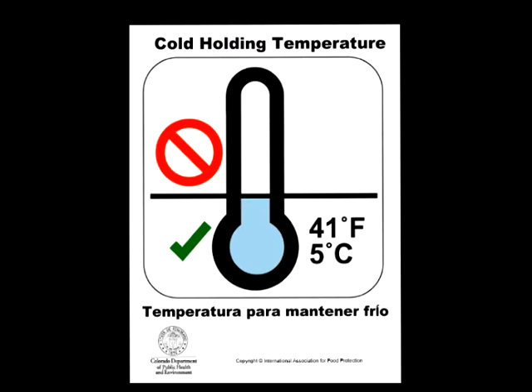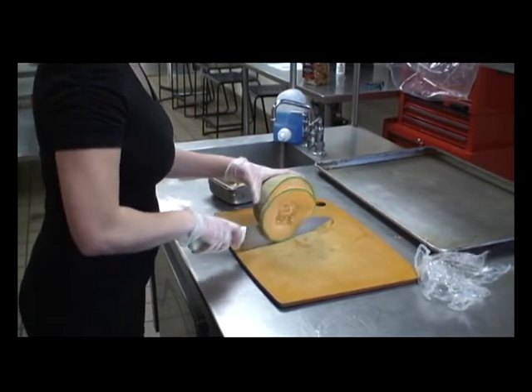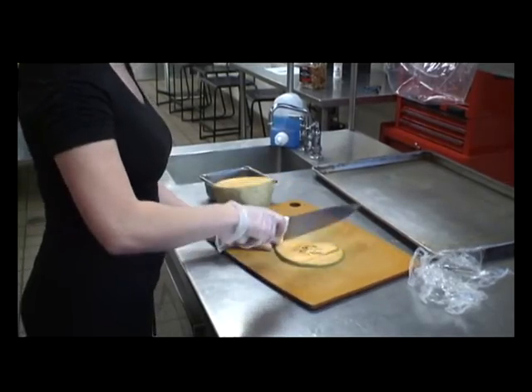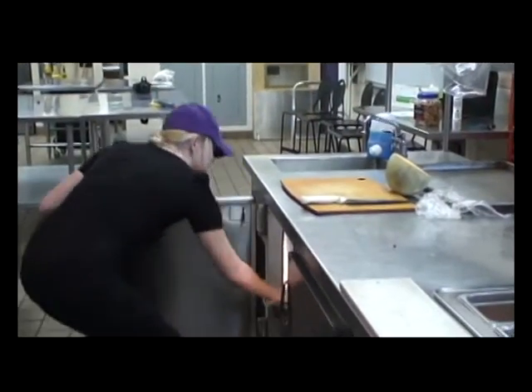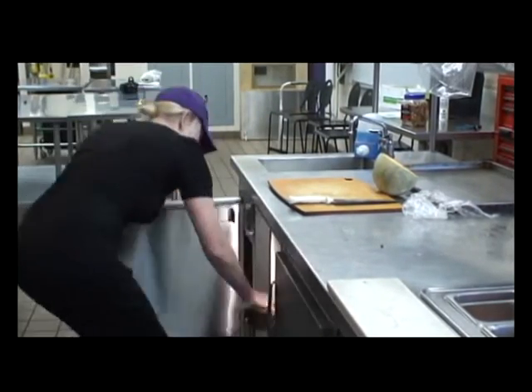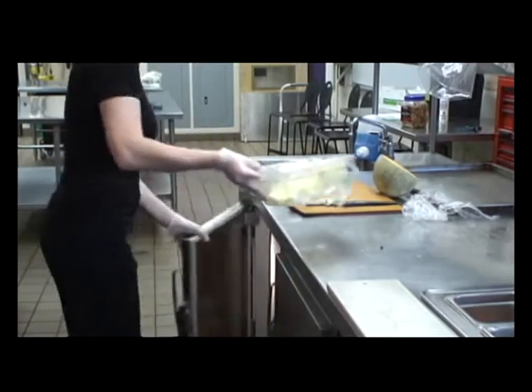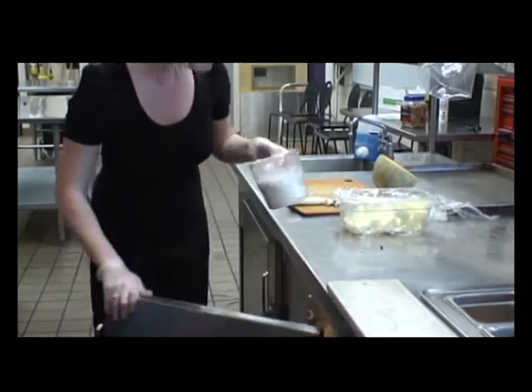Now let's talk about cold holding. Any foods that are required to be in temperature control must be kept at 41 degrees Fahrenheit or colder at all times, except during necessary times of preparation such as cutting meat, slicing tomatoes, or grating cheese. No matter how busy your business is, how many times you've gone in and out of the cooler, or how many times you've opened and closed a lid, your cold foods must be at 41 degrees Fahrenheit or colder at all times.